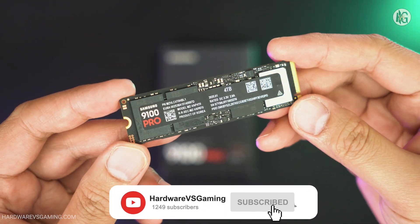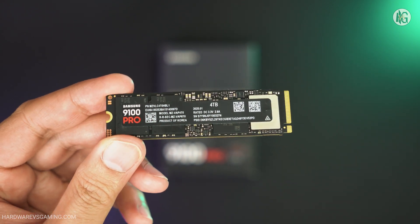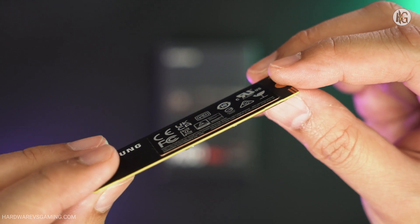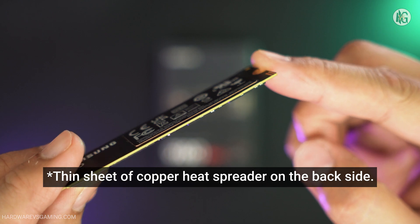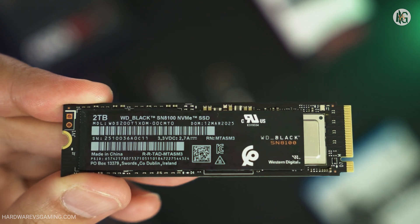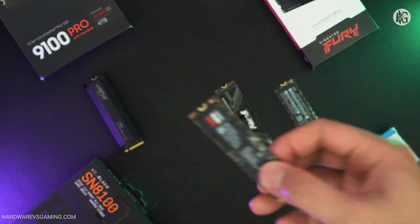What sets the Samsung 9100 Pro apart is that it's currently the only Gen 5 SSD expected to offer an 8TB capacity soon. Competing Gen 5 SSDs, especially the FISON-based ones, typically max out at 4TB. But that might not be the case for long. Several new Gen 5 SSDs using Silicon Motion's SM2508 controller have recently launched, expected to offer up to 8TB capacity and deliver sequential read and write speeds of up to 14,900 MB/s and 14,000 MB/s respectively — slightly faster than the Samsung 9100 Pro on paper. These new Gen 5 SSDs will also be included in this review.